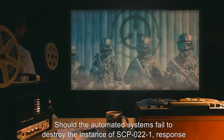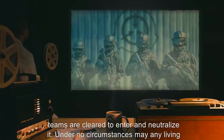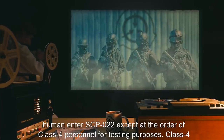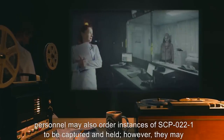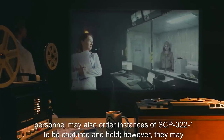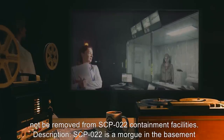Should the automated systems fail to destroy the instance of SCP-022-1, response teams are cleared to enter and neutralize it. Under no circumstances may any living human enter SCP-022, except at the order of Class 4 personnel for testing purposes. Class 4 personnel may also order instances of SCP-022-1 to be captured and held. However, they may not be removed from SCP-022 containment facilities.